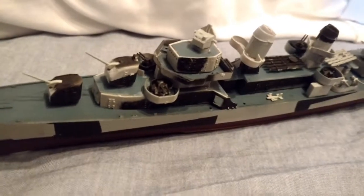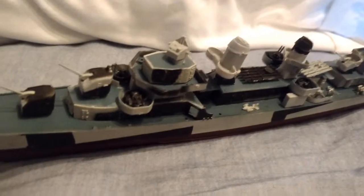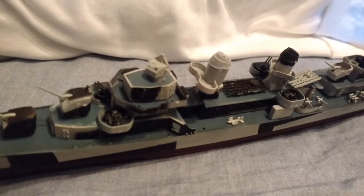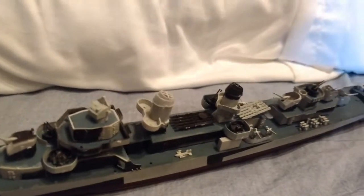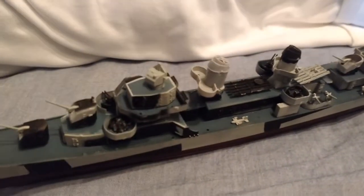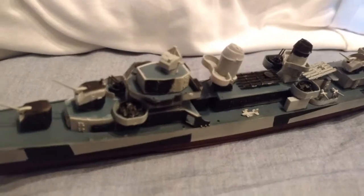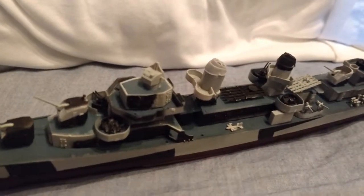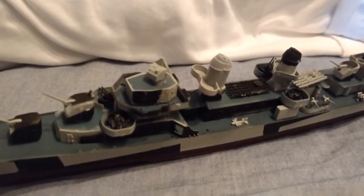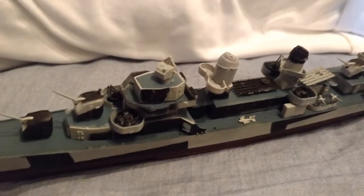The beam was 39.5 feet — so how wide it was — roughly 12 meters or so. The draft was 17.5 feet, so how deep it went in the water, or 5.3 meters. Tell me if I did my math correct, but I believe that's what it is. Its top speed was 36.5 knots, or 67.6 kilometers per hour, and 42 miles an hour.